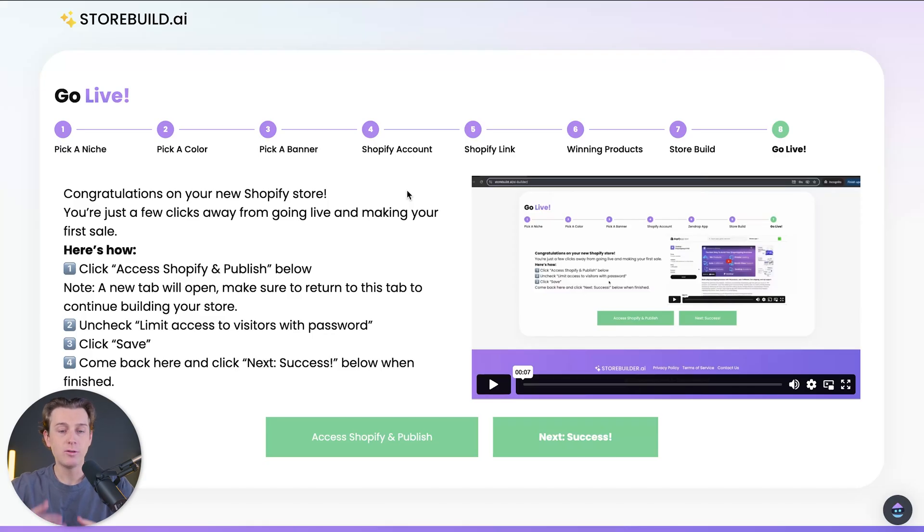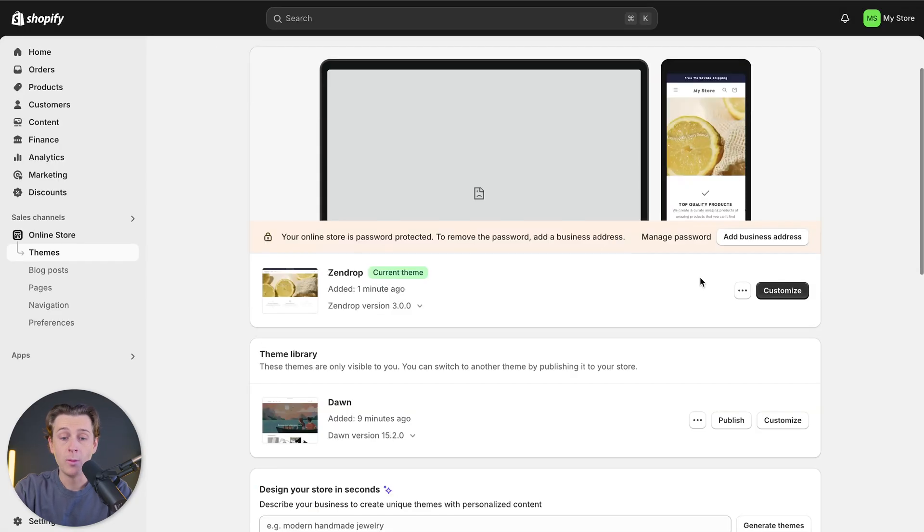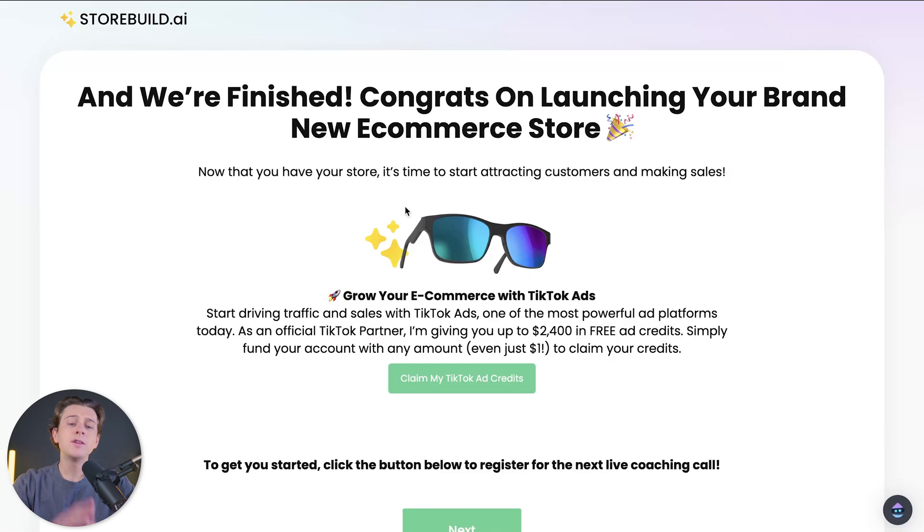And as you can see — congratulations, we officially have our new Shopify store and it's ready to go! The next step is accessing Shopify and hitting that publish button. We'll go ahead and access Shopify, which will take us to our Shopify store. We'll hit the customize button, which will take us inside of our Shopify store. And just like that, we're finished.